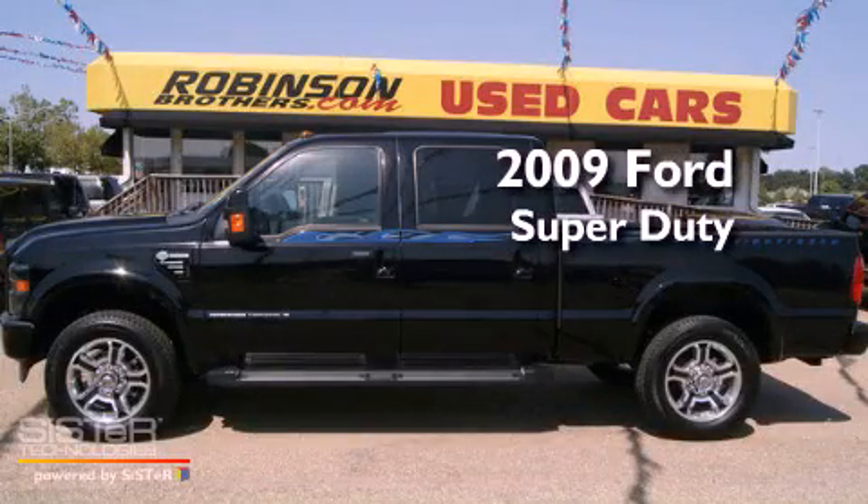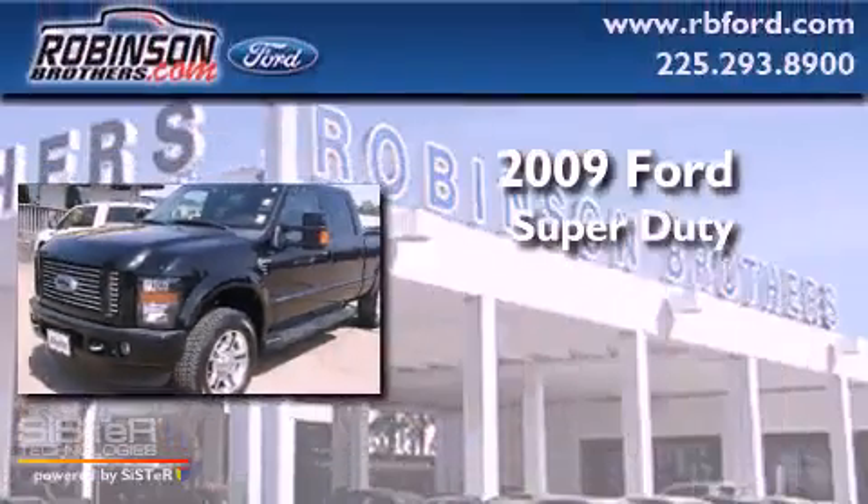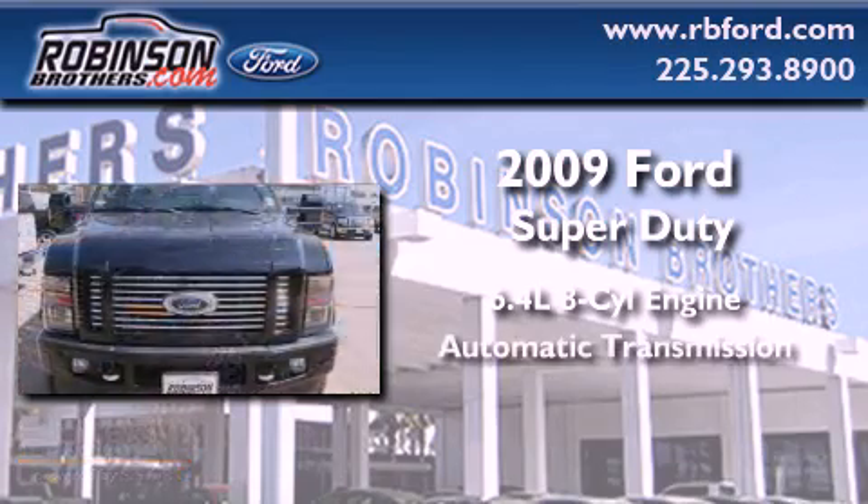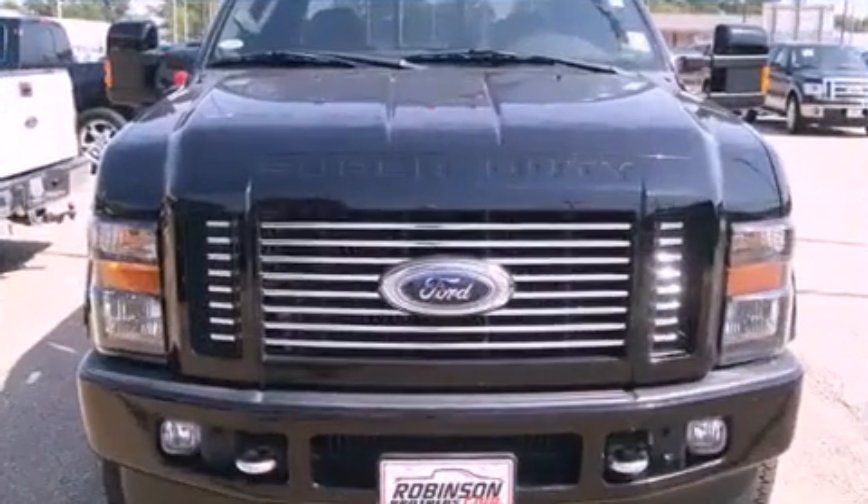This is a low-mileage 2009 Ford Super Duty. It has a 6.4-liter, 8-cylinder engine, an automatic transmission, and 4-wheel drive.